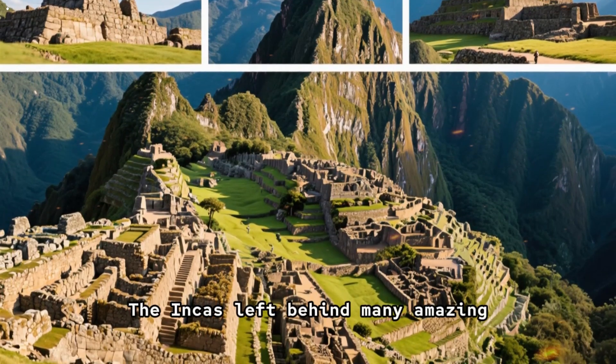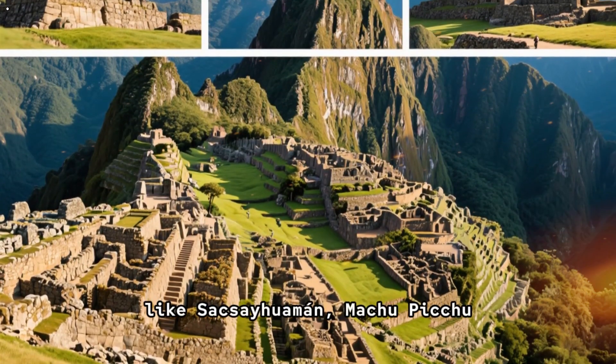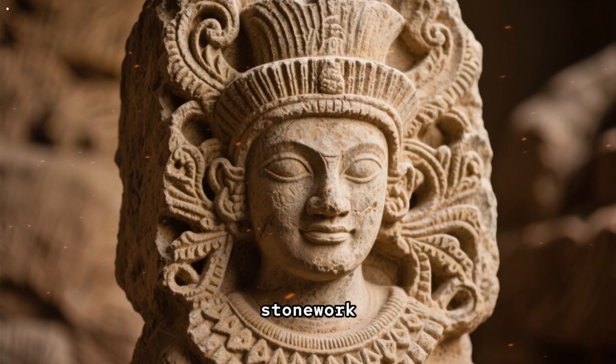The Incas left behind many amazing structures and creations that are still standing today, like Sacsayhuaman, Machu Picchu, Ollantaytambo, and so much more. They were known for their incredible stonework.